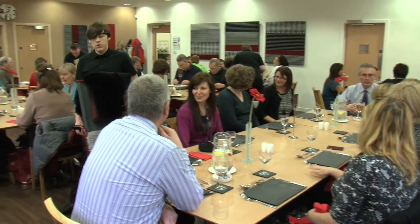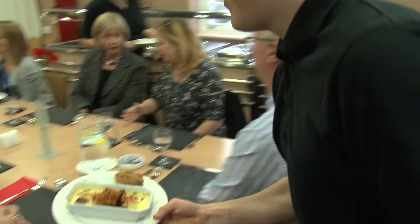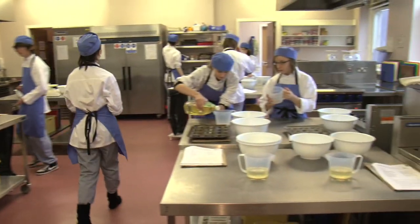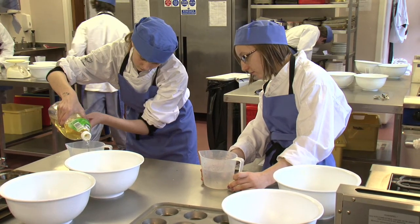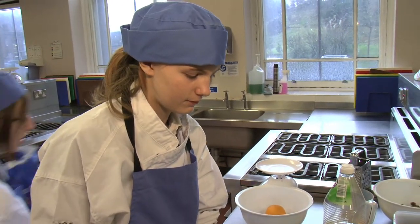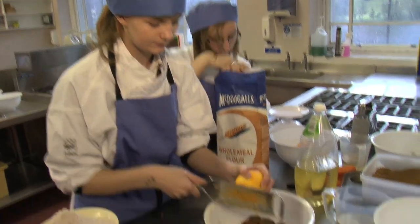Among the subjects on offer is Hospitality. This course allows people to gain knowledge of working in the hospitality industry, as well as allowing them to develop skills in preparing, cooking and presenting food. College isn't what I expected — it's more fun than I thought it would have been. I thought it was just going to be work and stuff, but it's a lot of fun when you get into it.